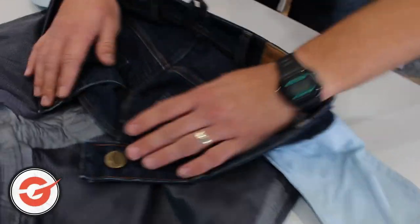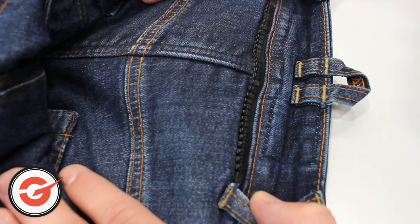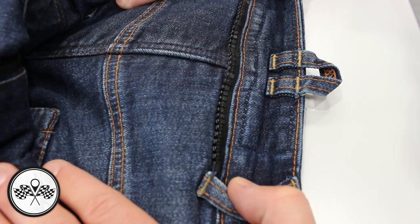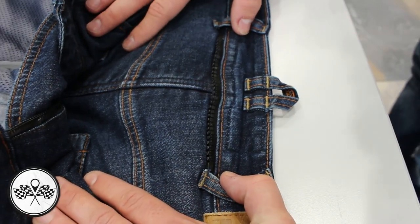If you take a little look inside, you can see there's a little zip there to attach yourself to a riding belt or a jacket, just to keep yourself a bit more secure. It'll keep them together and stop that wind jumping up as well.